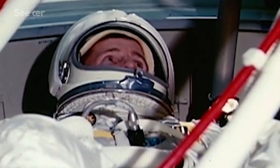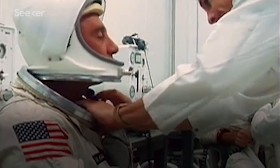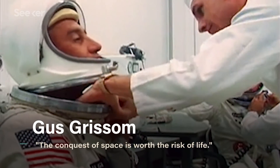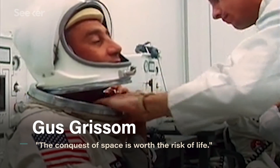Many of these issues were raised by the Apollo 1 astronauts, but the crew, along with NASA, knew that the Apollo missions walked a dangerous line of risk and reward. Before his fatal mission, Apollo 1 command pilot Gus Grissom wrote that the conquest of space is worth the risk of life. To prove that the astronauts' deaths weren't in vain, NASA decided to rebuild.